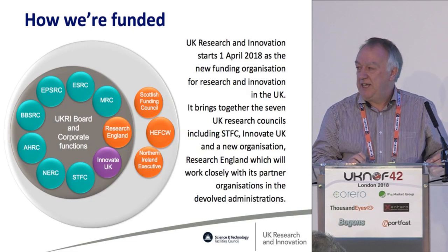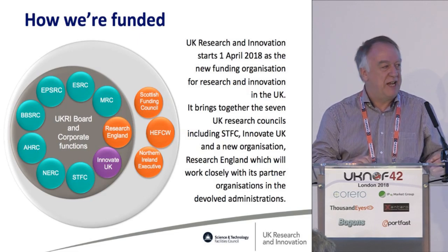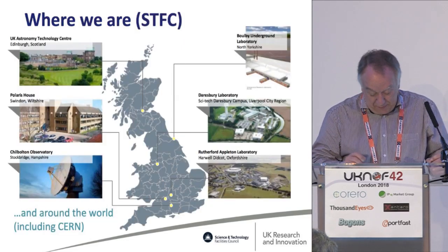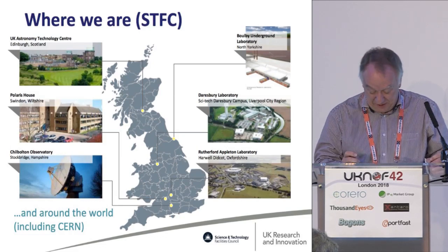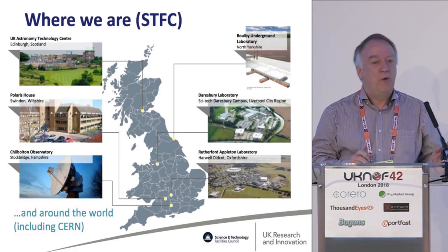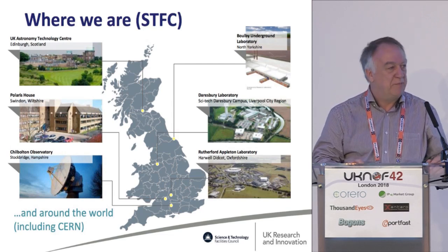Since April 2018, all seven research councils are funded under a single umbrella organization, now UK Research and Innovation. There's a map of the various STFC facilities across the UK, and the picture on the bottom right is Rutherford Appleton Lab, the Harwell campus, which is also where the JISC-Janet headquarters office is on that same campus.